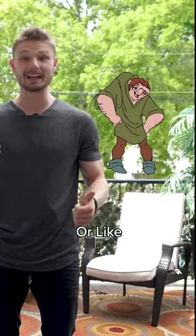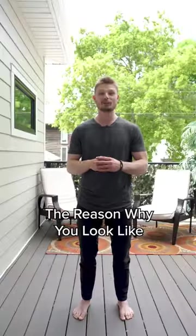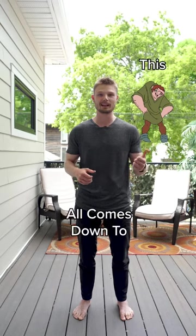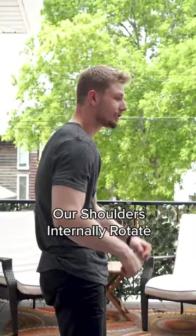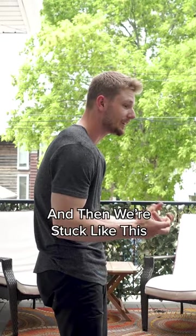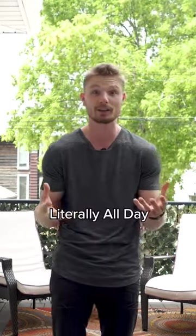Do you want to look like this or like this when you're older? The reason why you look like this all comes down to poor posture. When we collapse in the low ribs, our shoulders internally rotate and then we're stuck like this because we're on technology literally all day.